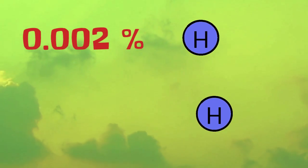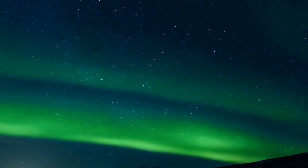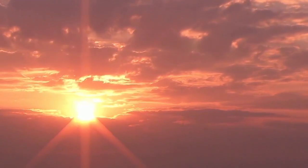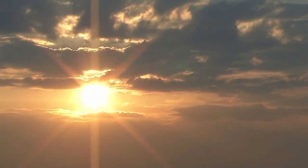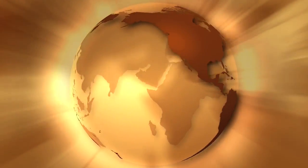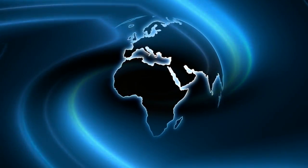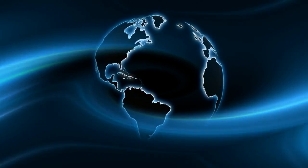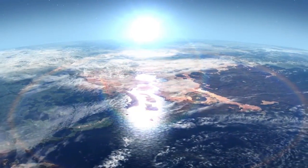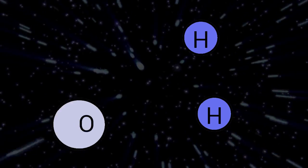Where did all that water go? Solar winds from the sun stripped away most of Venus's water billions of years ago. Here on Earth, our water is protected by the planet's magnetic field, which also protects life from solar radiation. Why didn't Venus's magnetic field do the same thing? Because Venus has no magnetic field. Earth has one because its active inner and outer cores churn and convect, creating a protective magnetic field. For some reason long ago, something caused Venus's cores to shut down, rendering the planet defenceless against solar winds. For all we know, some of that energy and water came our way.